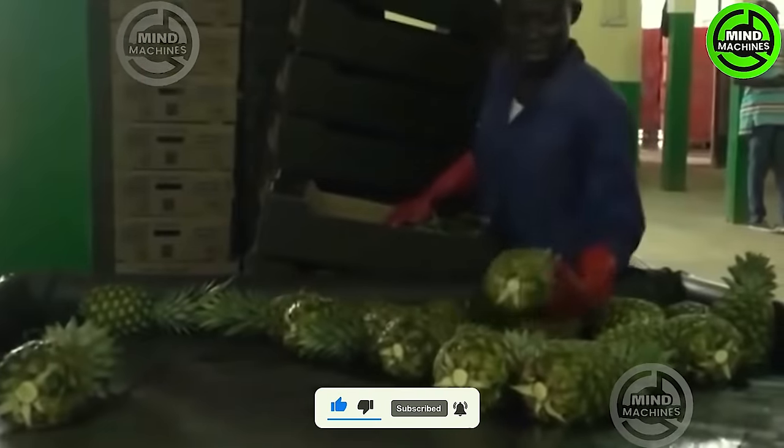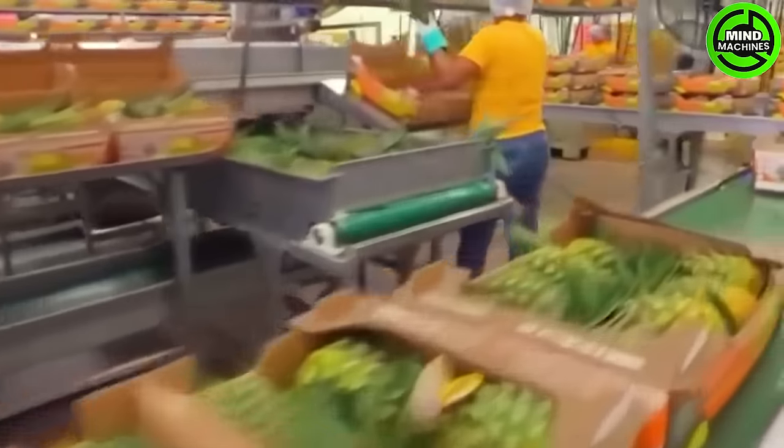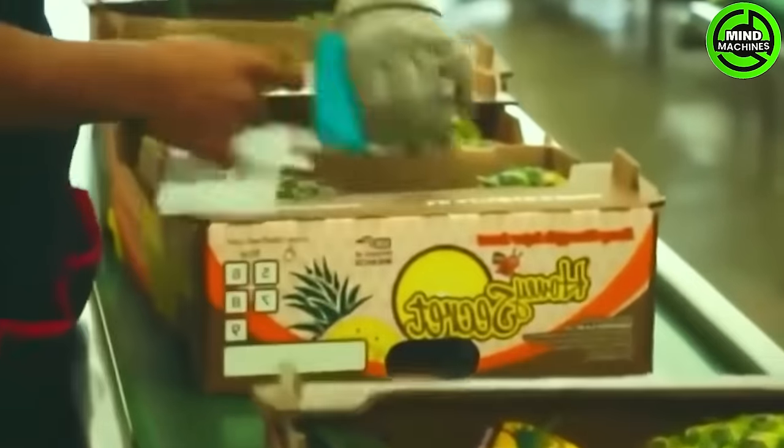While growing pineapples is relatively straightforward, determining the optimal harvest time can be challenging. Essentially, when the pineapple reaches maturity, the individual fruitlets flatten and the peel starts transitioning from green to yellow.